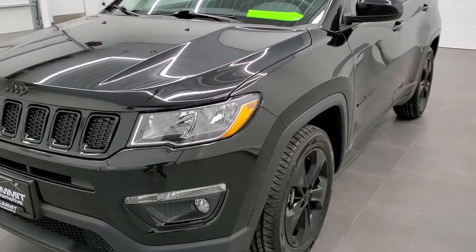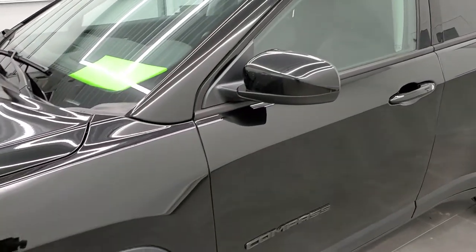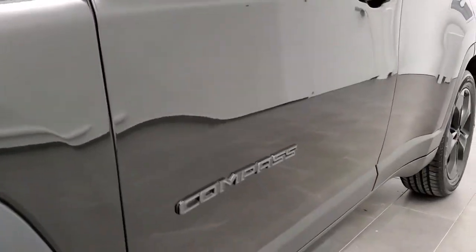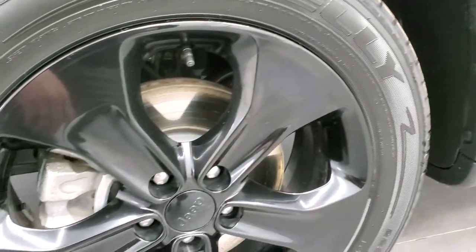Diamond black clear coat metallic is the color. We shoot all of our videos in 1080p, 60 frames per second, so if you have HD capabilities on your computer, tablet, or smartphone device, turn them on right now because it is definitely your best way to check out the quality and condition of the vehicle before seeing it in person.